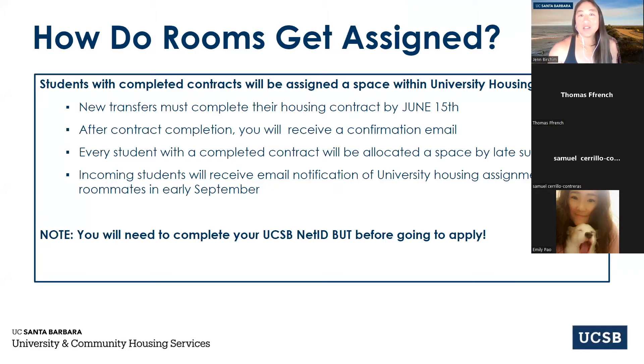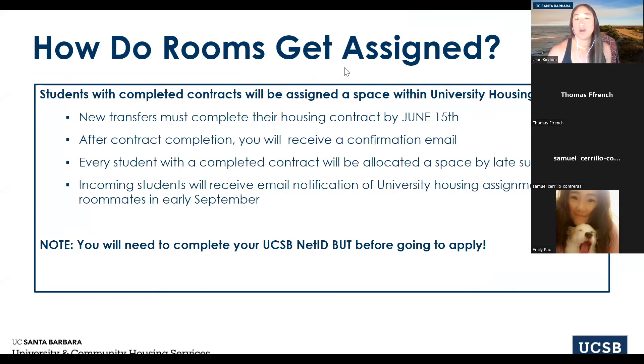Students who have a completed contract by June 15th will receive a contract completion email — make sure you get that confirmation because it signifies you completed the process. If you don't receive the confirmation email, email our office so we can check everything was done correctly. We will send email notification two to three weeks prior to move-in weekend with your assignment and move-in information. We assign students after seeing how many contracts have been returned. You'll also need to complete your net ID before applying.